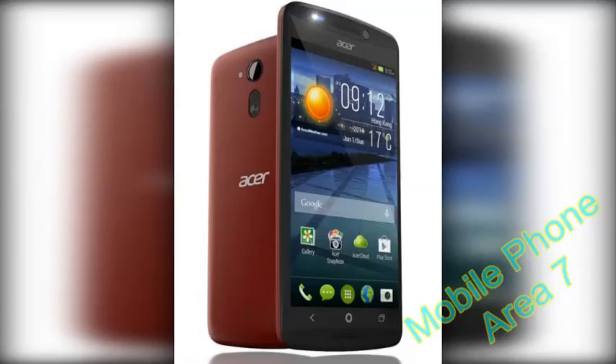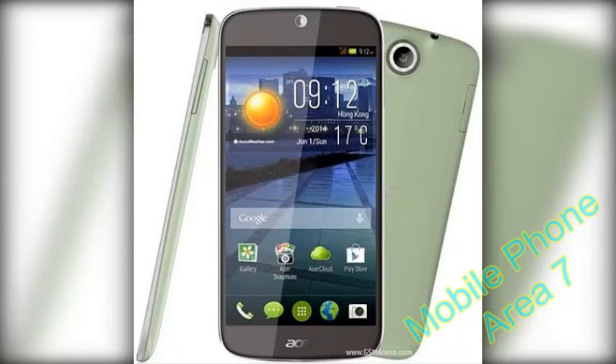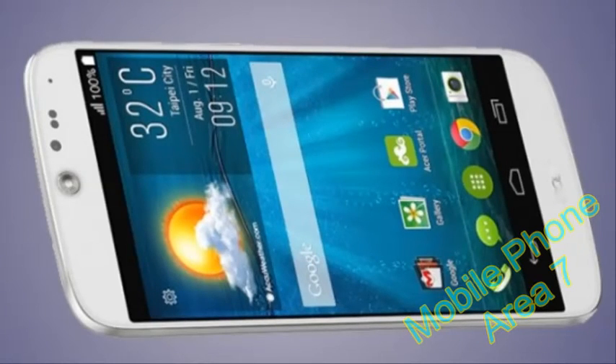The Acer Liquid Jade S sports prominent styling too. While certain design elements may not be to everyone's liking, it's definitely not just another nameless black rectangle of a smartphone. It's also light and pleasantly thin — a rarity in the price range where build quality is usually sacrificed at the altar of lower price.